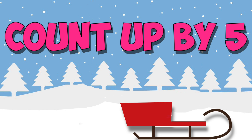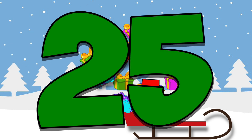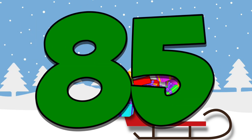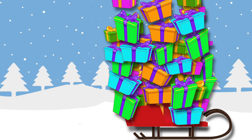Now Santa had to put 100 gifts back in his sled, and he did this five at a time. So we better help him count up by five: 5, 10, 15, 20, 25, 30, 35, 40, 45, 50, 55, 60, 65, 70, 75, 80, 85, 90, 95, 100. Those had a pattern too — when I counted up by five, all the numbers ended with a zero or a five.